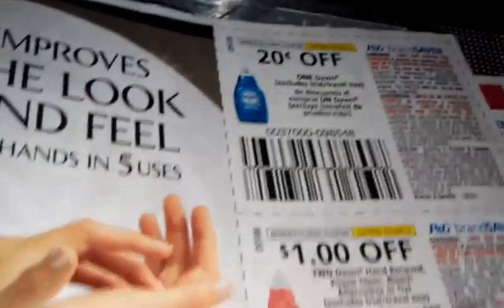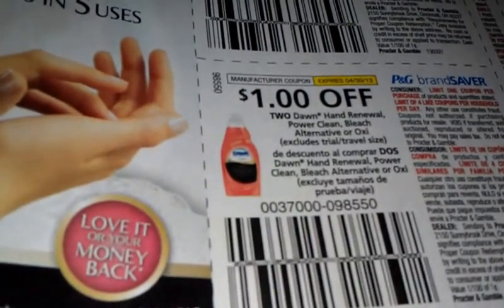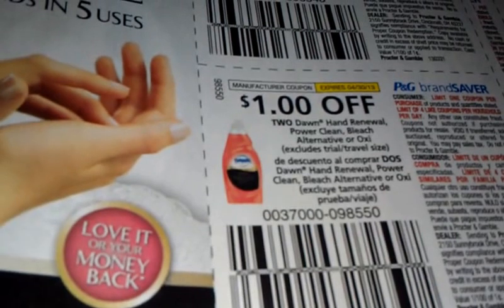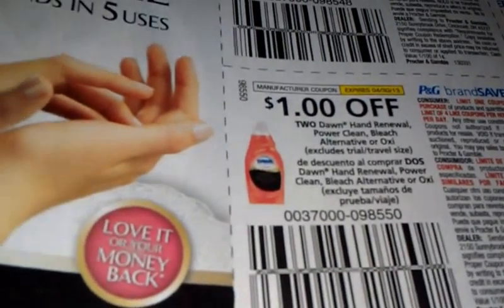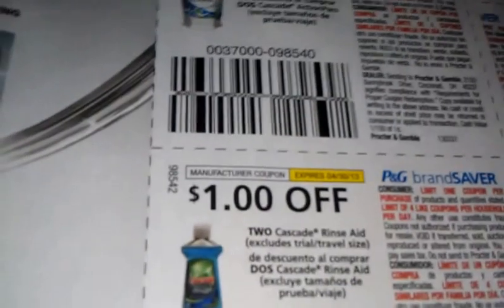Twenty cents off Dawn. Dollar off two hand renewal, Power Clean bleach alternative, or Oxy dishwashing liquid. Dollar off two Cascade.